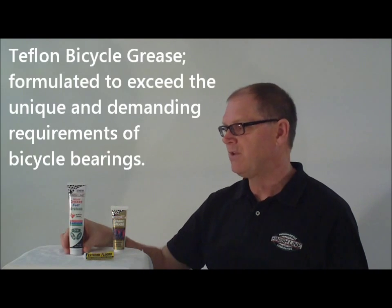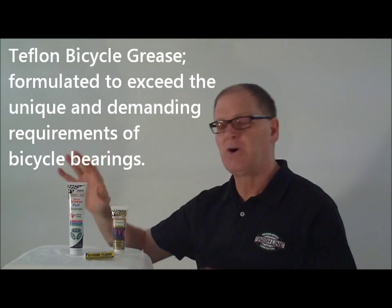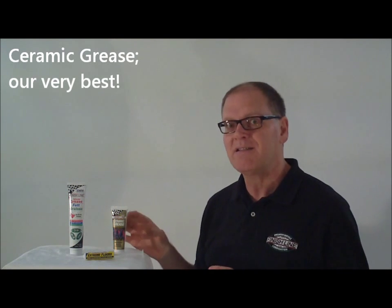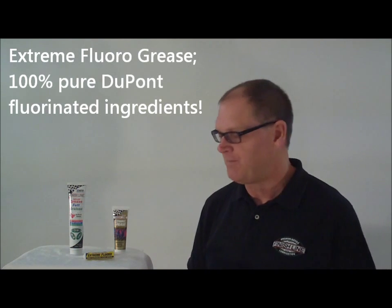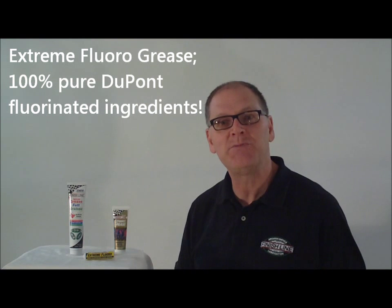So those are our three greases. In summary, most of the time this Teflon grease is perfect. If you want the very best, the top of the top, go with the ceramic grease. And then for those special applications, don't forget Finish Line extreme fluoro.